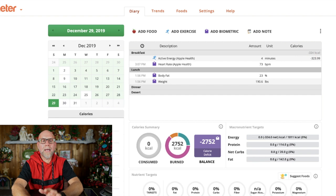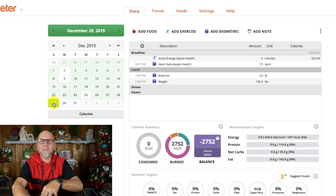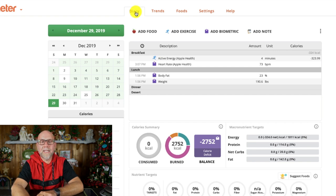Okay, so I have Chronometer up on my computer. When you come on, you can see the diary page. I am completely fasted for the day so far — it is currently December 29th, 3:30 in the afternoon, and I haven't had anything but water. You can go back to previous dates; for example, if I go back to the 28th, you can see all the different foods I ate. Up on the top you have diary, trends, foods, settings, and health.